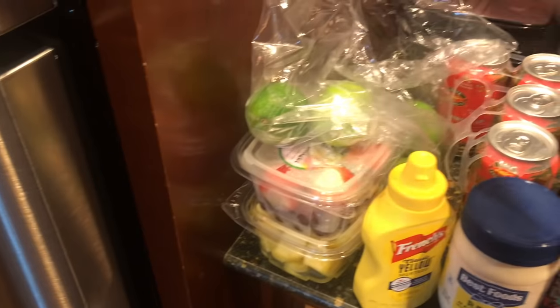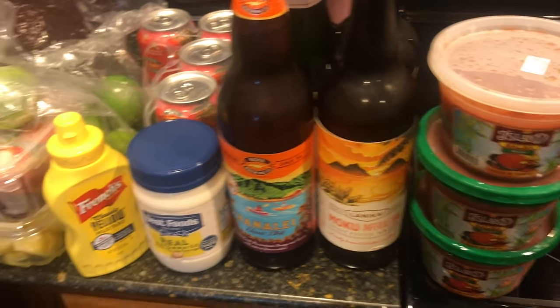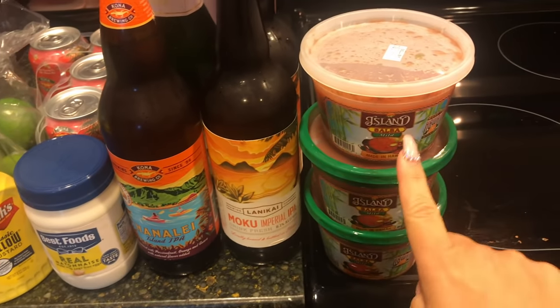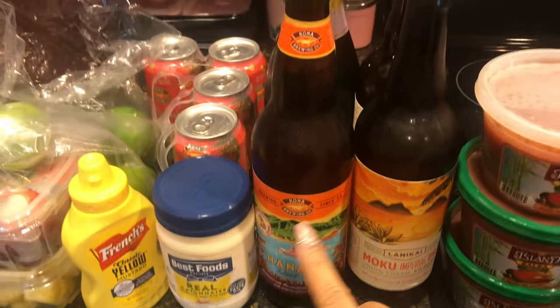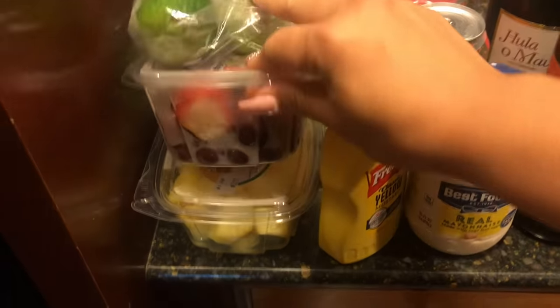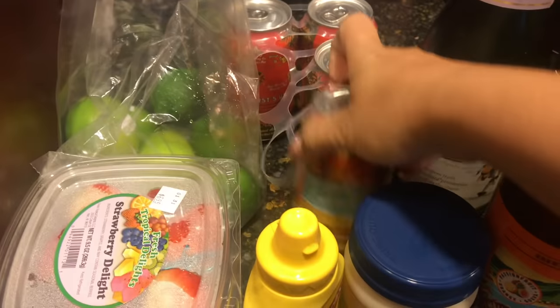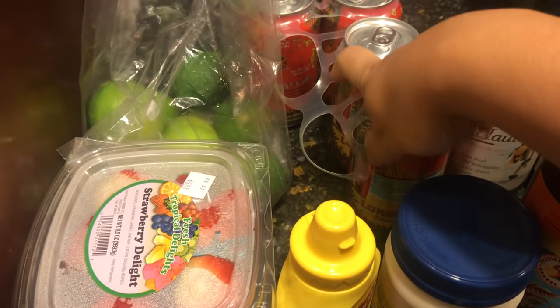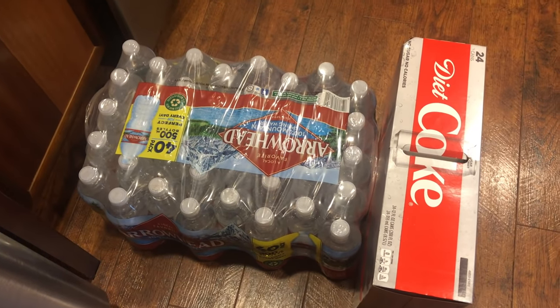Then I get some stuff from the regular grocery store. I get some different salsas — I got three because my husband grabbed one not knowing if I already had salsa. We just used one for the guac and one for regular salsa. I got a bunch of different flavored beers because we're in Hawaii, why not? I have my mayo and mustard, some cut fruit and lime which is nice to have with drinks. I also got some Ketel One because I like to make my own drinks since cocktails are so expensive. And then water and Coke, diet Coke.